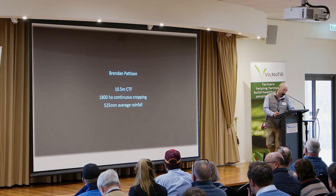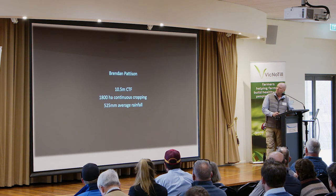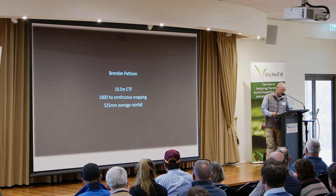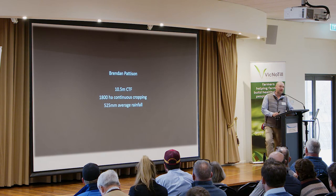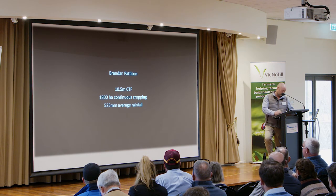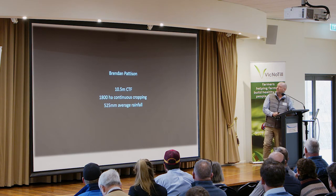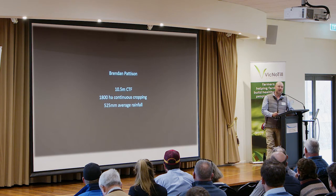We went into our disc system in about 2007 purely to keep stubble, and since then we've found a lot of different reasons for it. We had a pretty diverse rotation at the start — we always grew canola, wheat, oats, barley, and lupins. We had a livestock enterprise as well, so there was always a loose and clover pasture. The livestock left the farm in about 2014-2015.